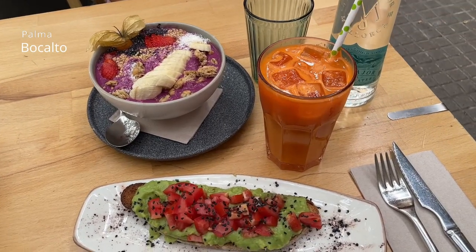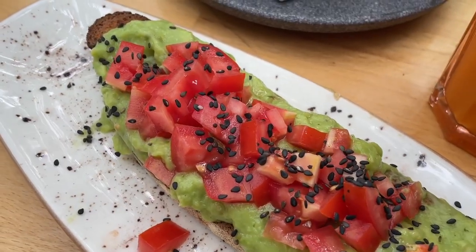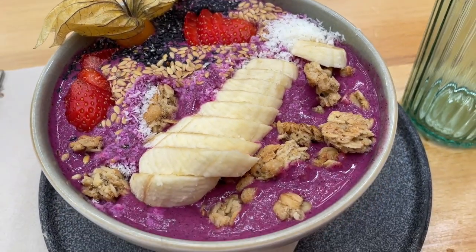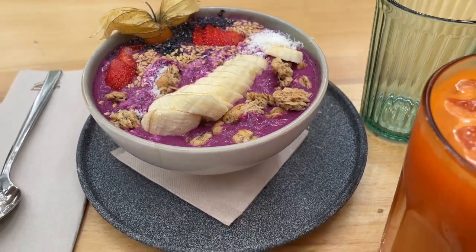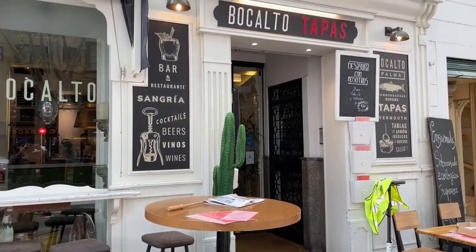Here's another one of my favorite breakfast places. I swear they serve the best avocado toast on earth. My mom had this delicious acai bowl, which did not disappoint. You get to sit outside and watch the busy streets of Palma.